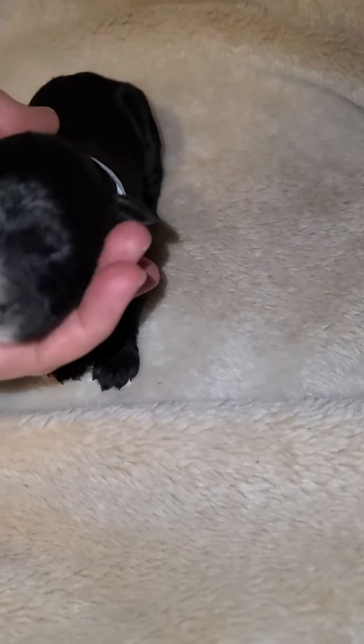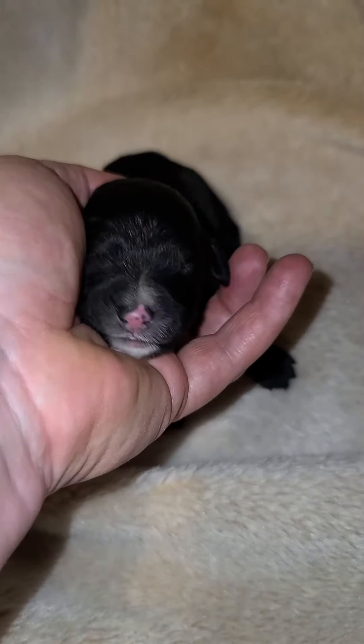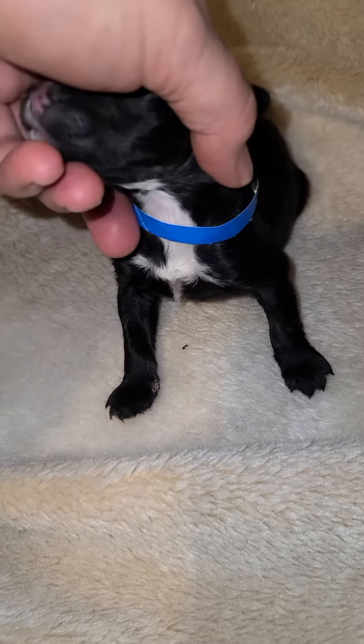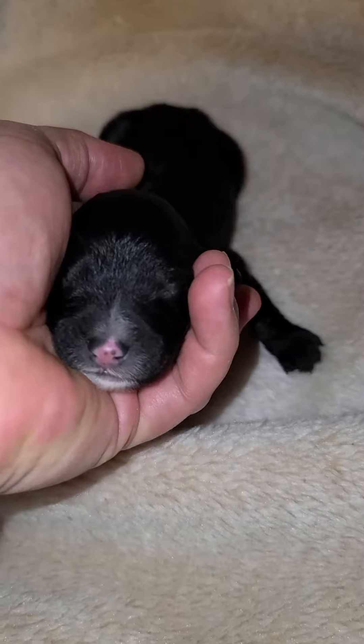But he's adorable. He's super adorable. Look at that face you got there. Oh my gosh, little Mickey. He's got some white down his chest. He's trying to find a nice place to snuggle.